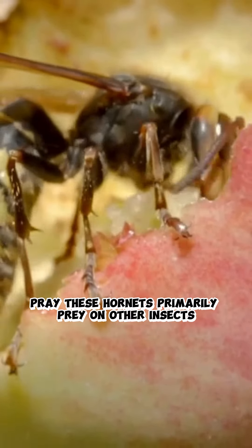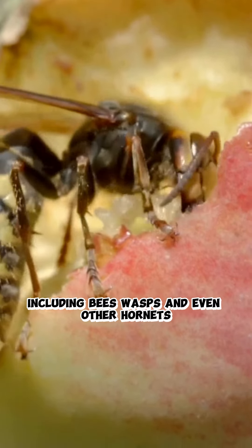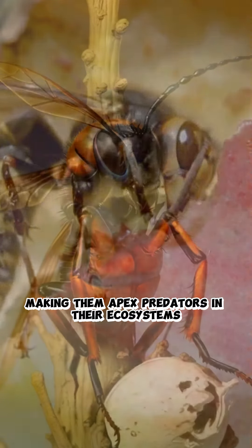Prey: these hornets primarily prey on other insects, including bees, wasps, and even other hornets, making them apex predators in their ecosystems.